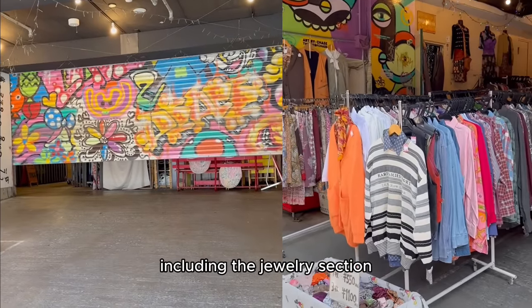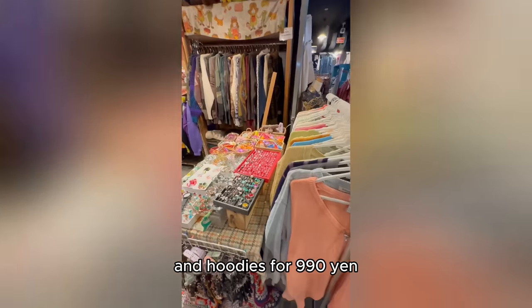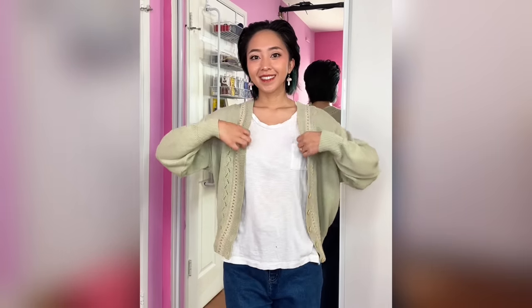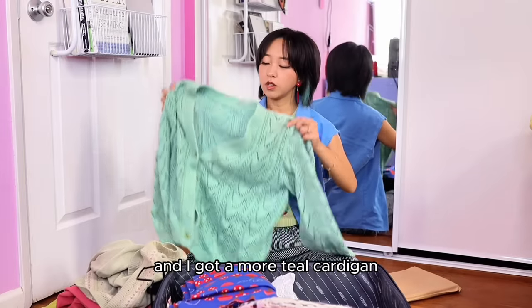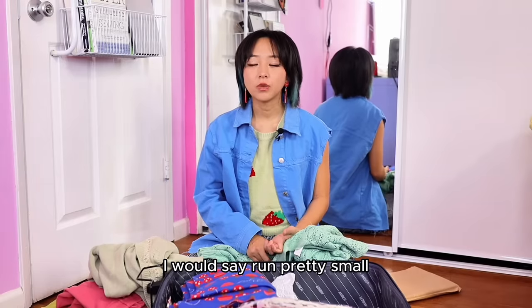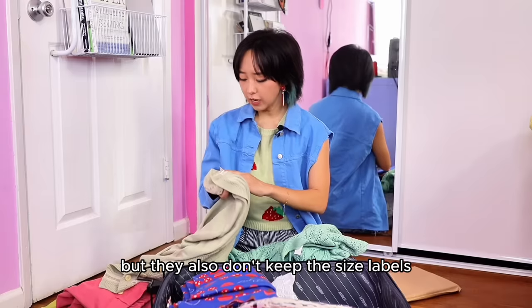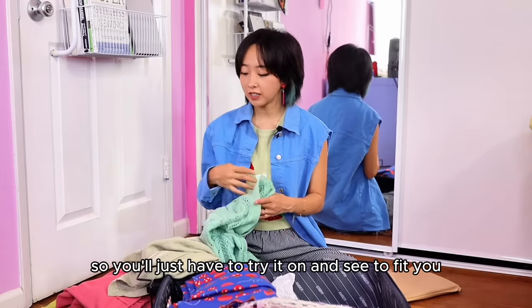The next store I went to had a variety of shops inside including a jewelry section, but when I first walked in there was a really affordable shop in the front selling cardigans for 600 yen and hoodies for 990 yen. The really cute ones I found just happened to be in green shades — I got a pastel green one, and I really love how loose fitted the sleeves are. I also got a more teal cardigan which is missing a button, so I'm probably going to remove all the original buttons and replace them. The sizing at thrift stores runs pretty small — I'm a small size so it wasn't hard for me, but they also don't keep size labels on a lot of their clothes, so you'll just have to try things on.